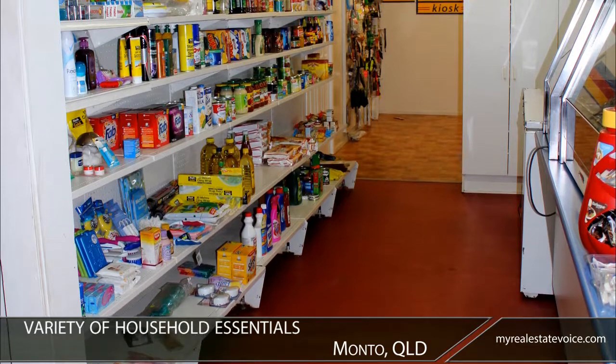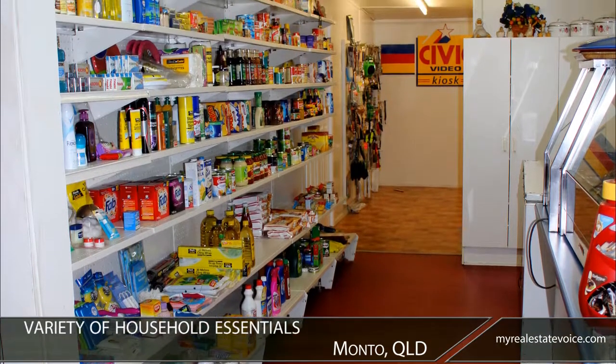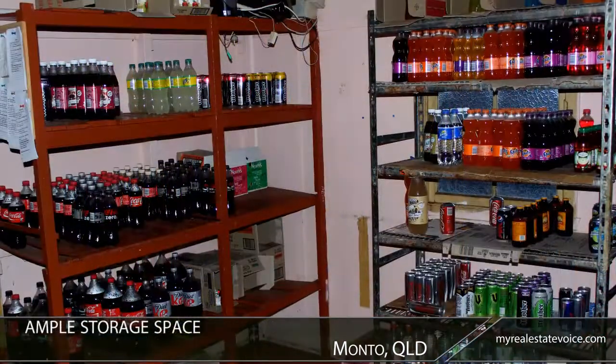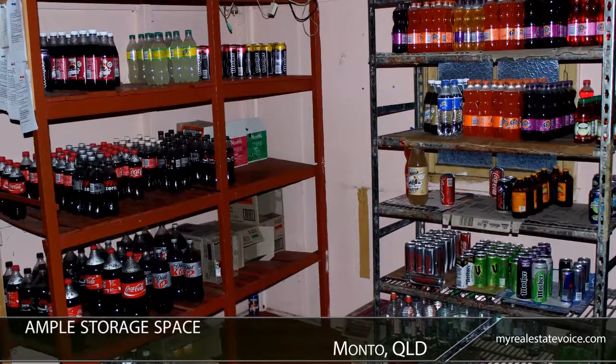In addition to food and snacks, the store also stocks a variety of household essentials for customer convenience. Ample storage space allows excess stock to be neatly stored out of sight.